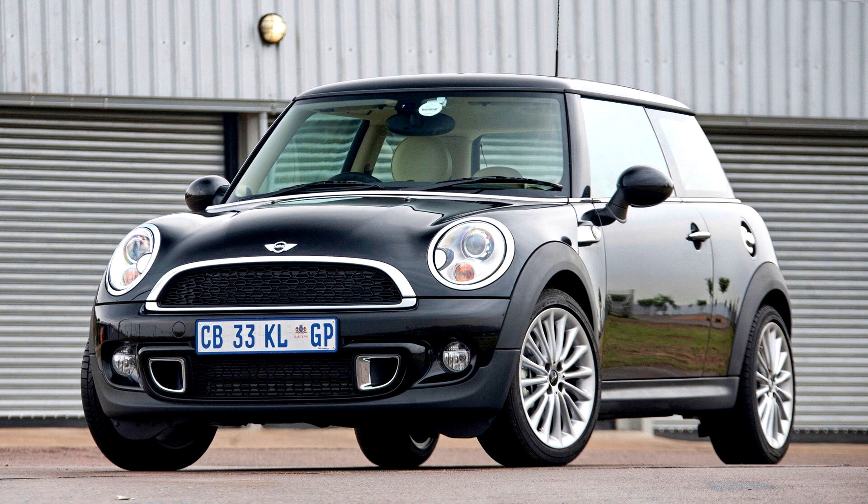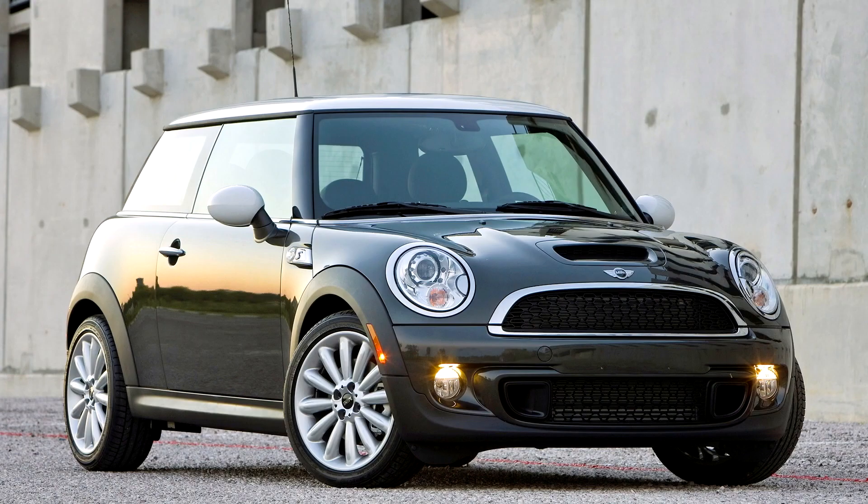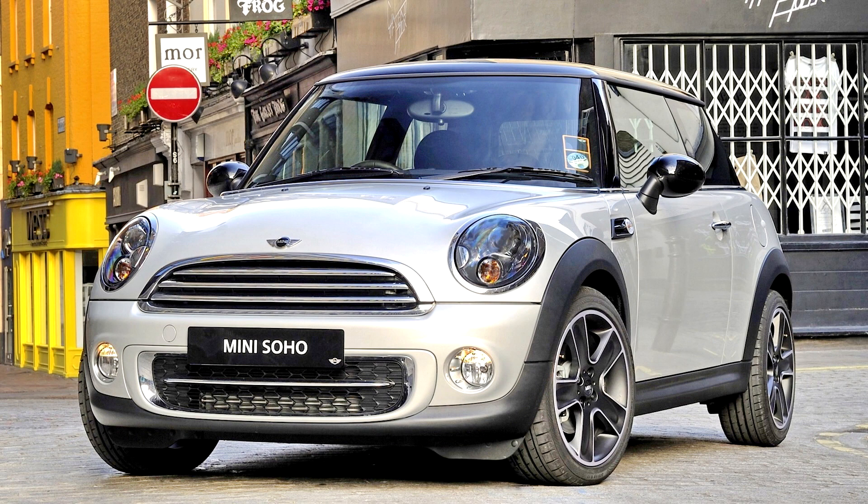In January 2010, the Mini 1 Minimalism was announced, available in two states of tune depending on the market: 75 PS (55 kW) and 98 PS (72 kW). The model was marketed as a more environmentally friendly option with low CO2 emissions of 119 g/km, helped by low-resistance tires and flush wheel trims, and included the Minimalism technologies previously excluded from the Mini 1.